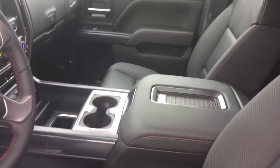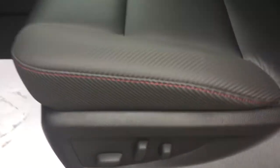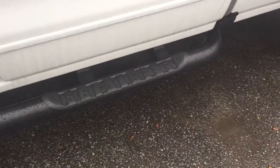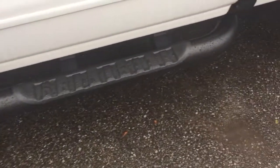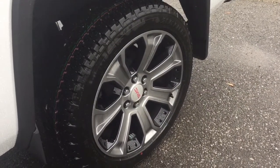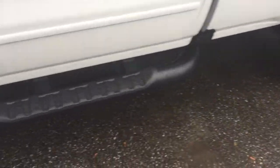All-leather upholstery in there with unique red stitching, wireless charging dock, and a power driver adjustable seat with lumbar support. And there's a look at the wheels — I may have said 20-inch, but these are indeed 22-inch wheels you get with the all-terrain version.